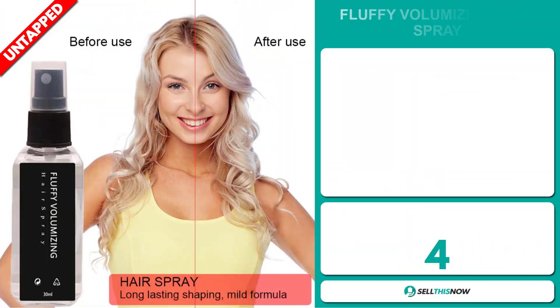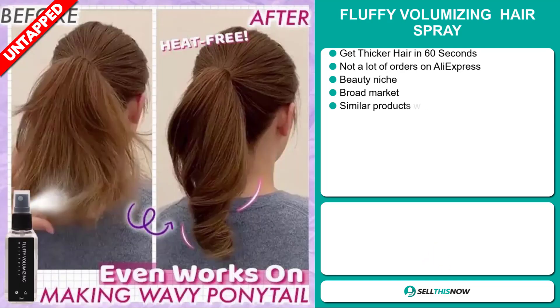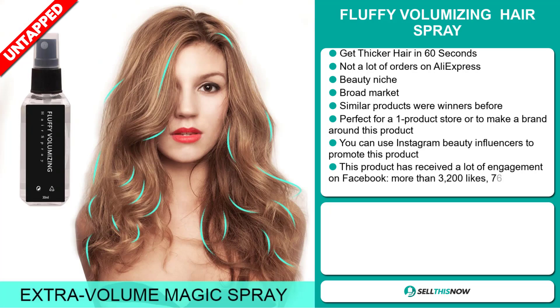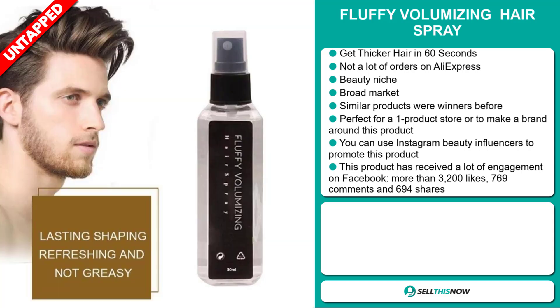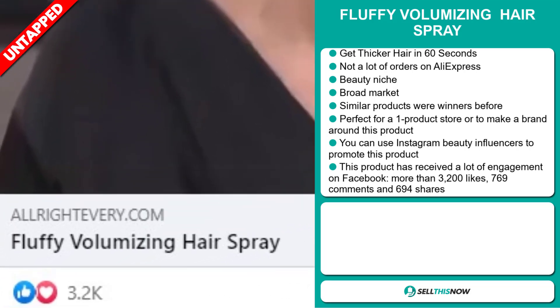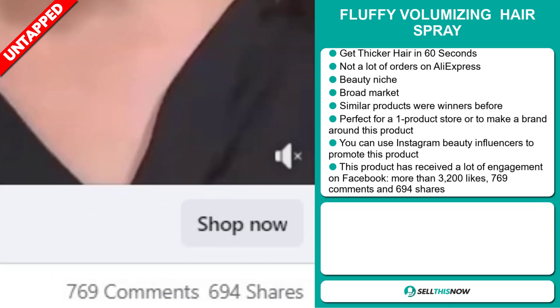Our next product is the Fluffy Volumizing Hairspray. Get thicker hair in 60 seconds with this. We also think it has a lot of untapped potential — so far there haven't been many orders on AliExpress, so you could definitely take advantage of this. It falls under the beauty niche market. We also think it has a broad market base and similar products were winners before on the market. It's perfect for a one-product store or to build a brand around. You can use Instagram beauty influencers to promote this product. This product has received a lot of engagement on Facebook with more than 3,200 likes, 769 comments and 694 shares.